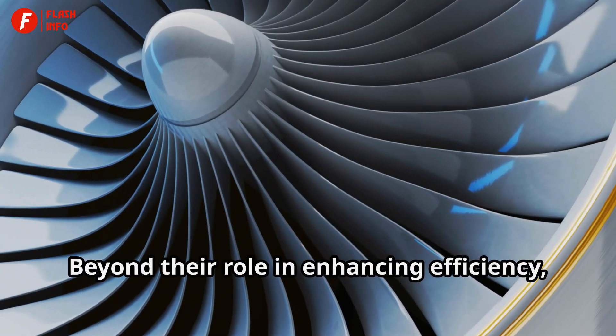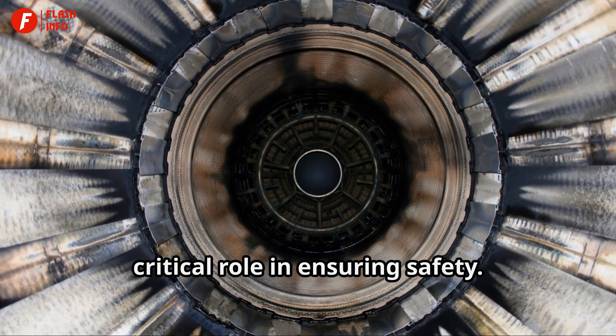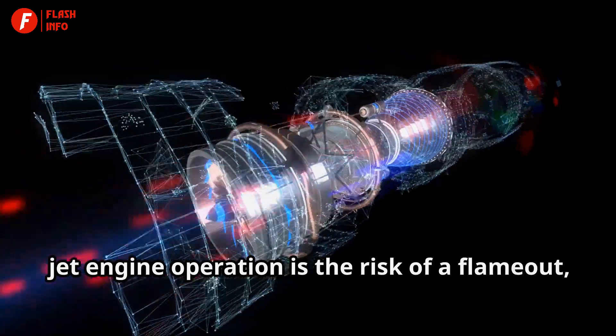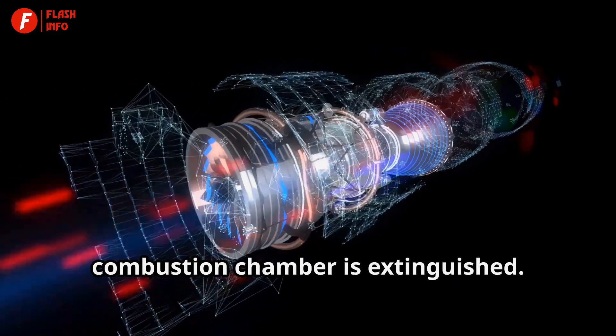Beyond their role in enhancing efficiency, the spirals in jet engines play a critical role in ensuring safety. One of the most significant dangers in jet engine operation is the risk of a flame-out, which occurs when the flame in the combustion chamber is extinguished.